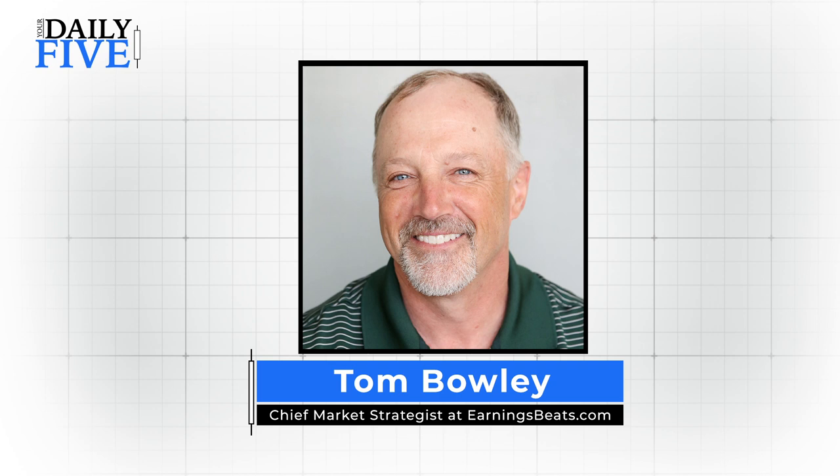Hello and welcome to today's Your Daily Five. I'm Tom Boley, Chief Market Strategist at earningsbeats.com, and I'm happy to join you on this Monday, October 19th.